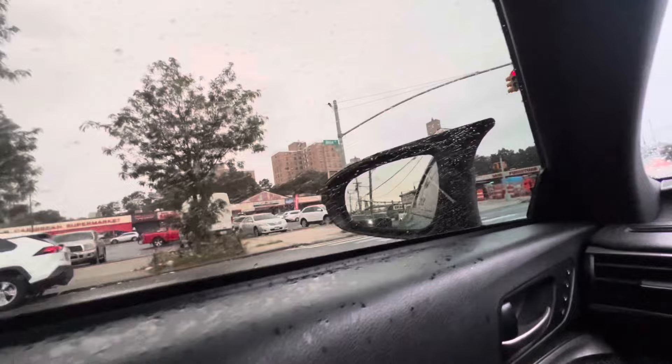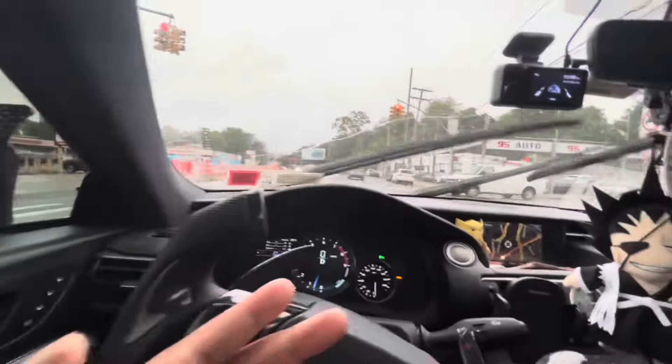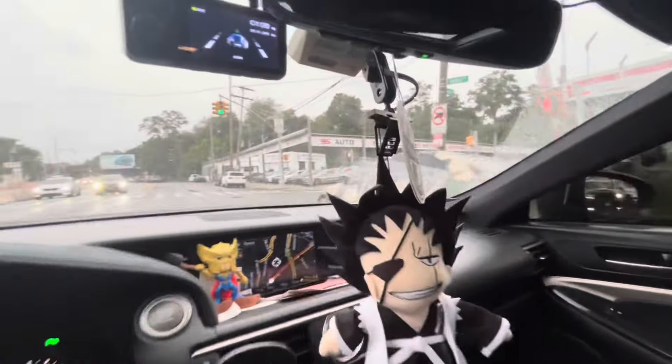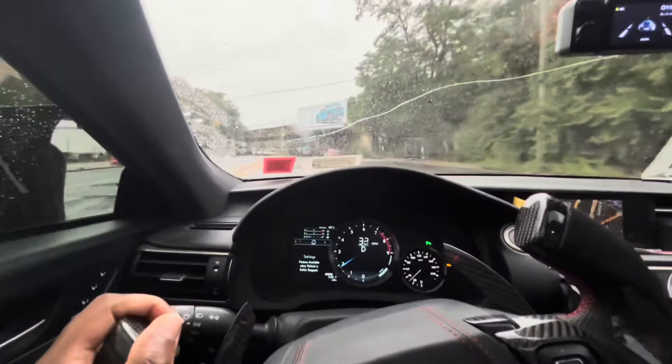That's a clean Volkswagen, I think. Oh, is that a Buick? Bro, this man is drifting! I was just about to do a rainy POV, but bro, if you were trying to provide entertainment, I'm not stopping you. Go! He's still drifting — that's crazy.